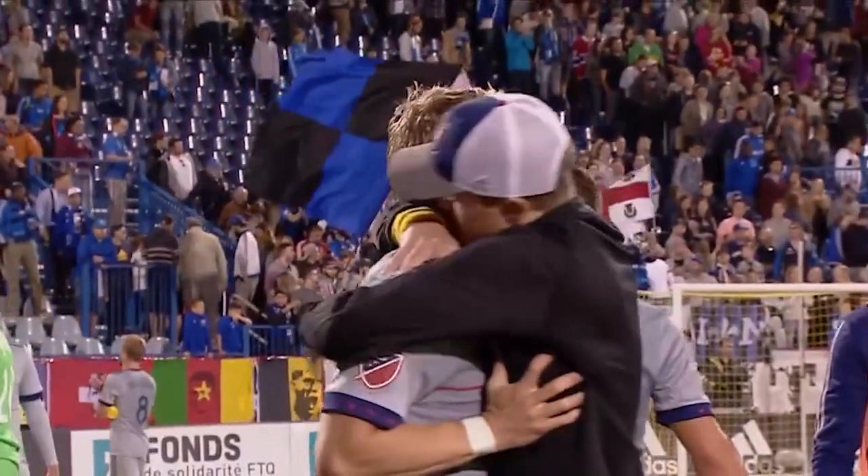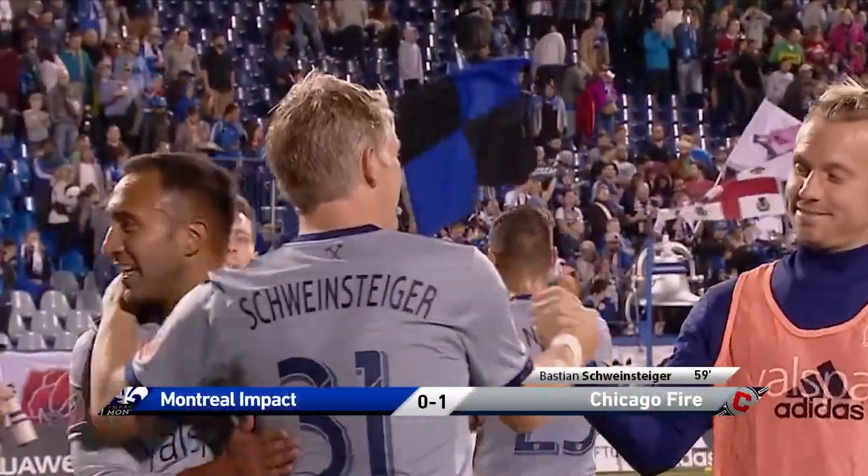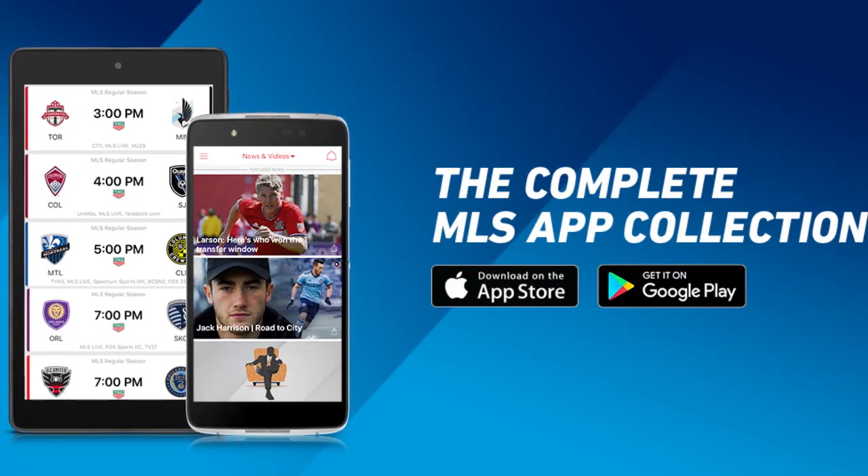And that's a good beginning here in early September. They walk into Montreal and knock off the red-hot Impact. For all the latest news, schedule and analysis, download our MLS app now.